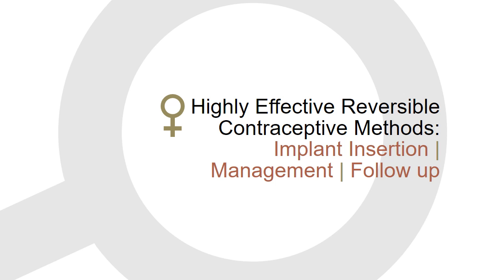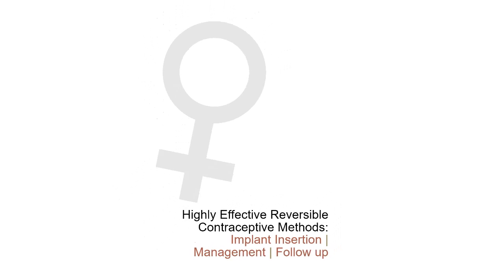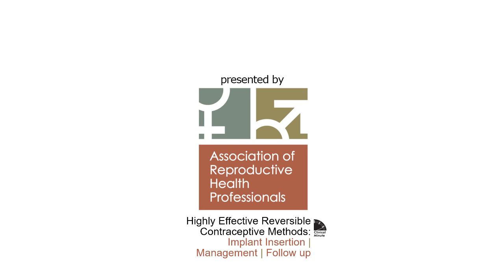Welcome to Clinical Minute. Highly effective reversible methods: contraceptive implant insertion, management, and follow-up.